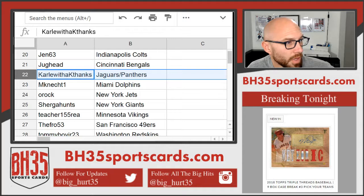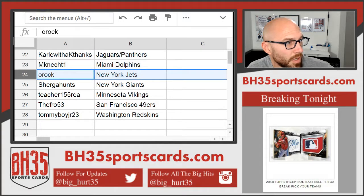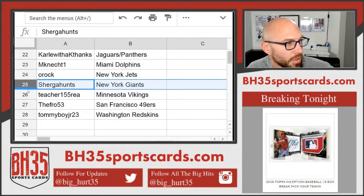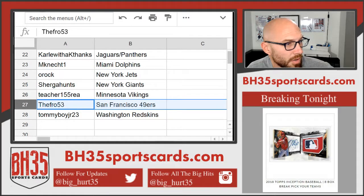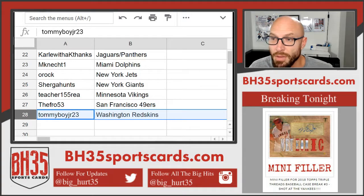Jughead — Bengals. Carl with K — Jags and Panthers. M-Nact — Dolphins. O-Rock — Jets. Shurga — Hunts, Giants. Teacher — Vikings. The Fro — 49ers. Tommy Boy — the Redskins. There you go. Trade away.